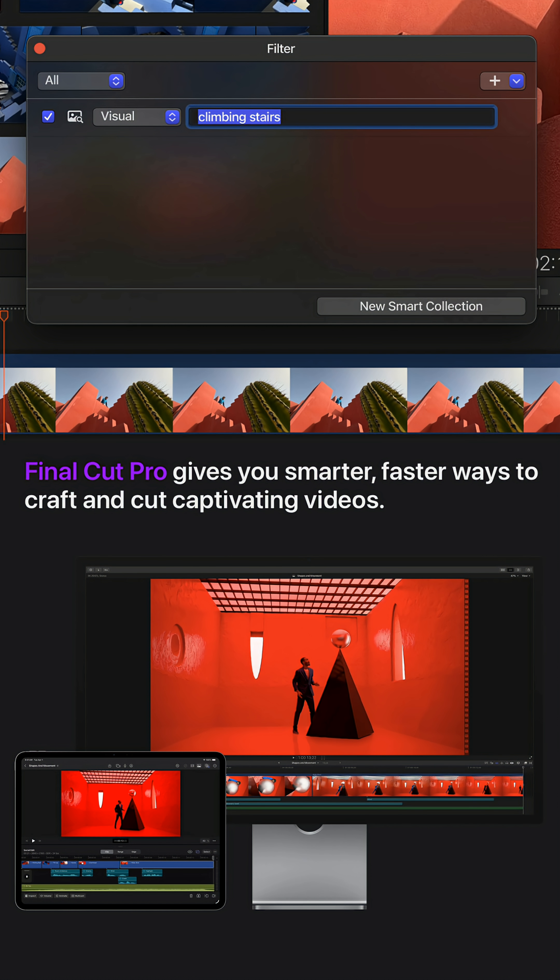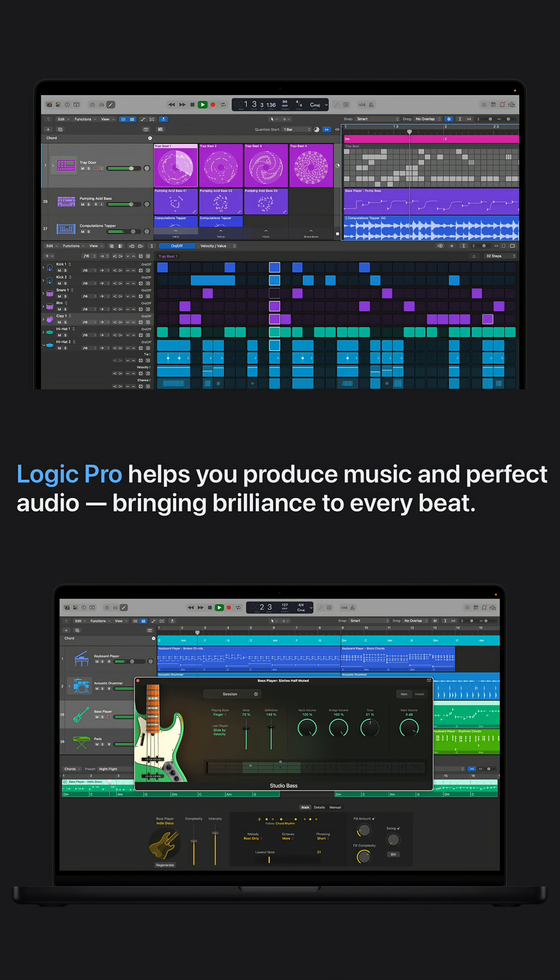You'll also get new features with this, like Final Cut Pro now lets you search your timeline using AI for things like transcripts and even visual elements, making it way faster to find the right clip. Logic Pro adds smarter beat detection, chord identification, and AI-powered instruments to speed up your music creation.